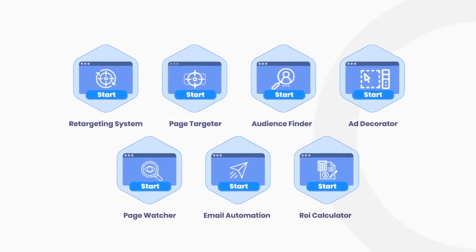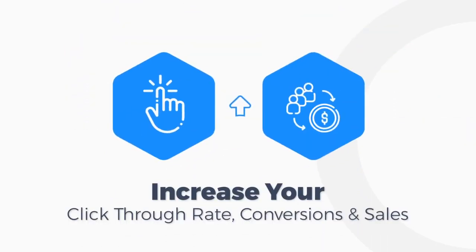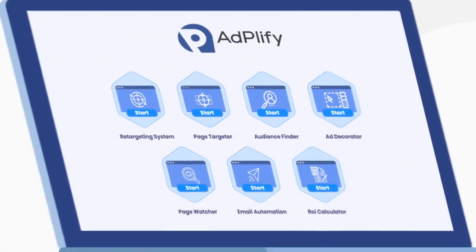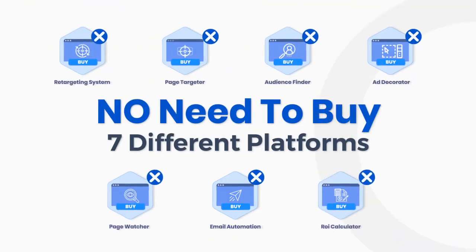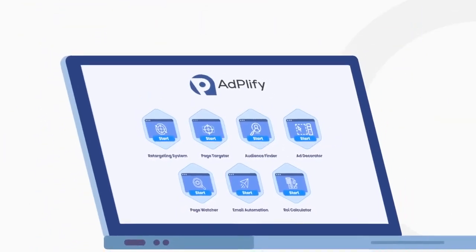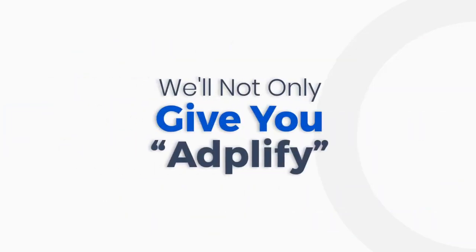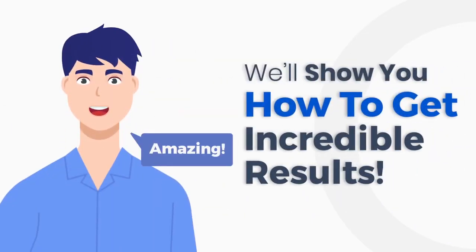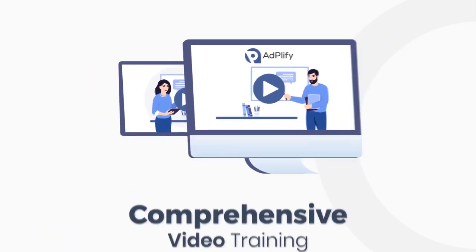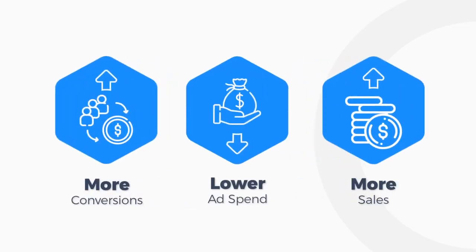With these seven tools together, you'll be able to reduce your ad costs amazingly and at the same time increase your click-through rate a huge amount. Conversions and sales will increase and you could do all of it from one single place — no need to buy seven different platforms and log into seven different websites. We've put everything together in one easy-to-use system. Adplify comes with comprehensive video training that shows you how to get measurable results today. You'll learn all the tricks, methods, and systems to get more conversions and sales with lower ad spend using Adplify.